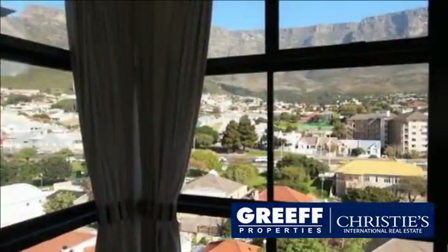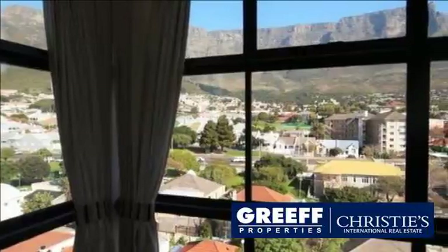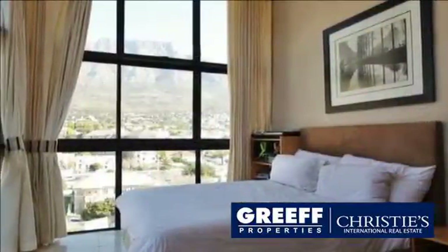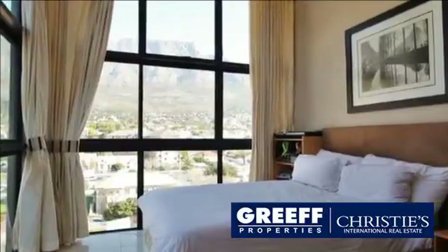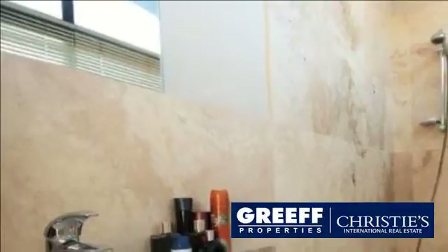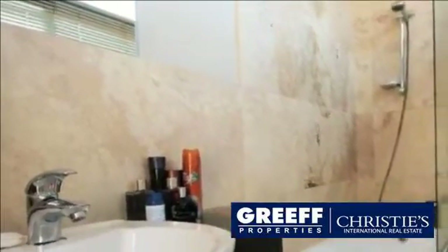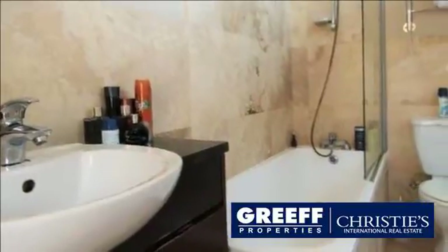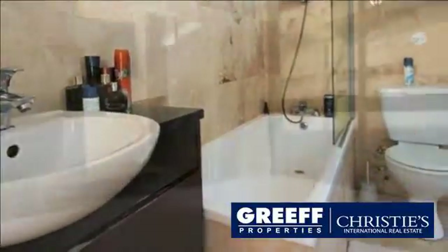Views from every angle. Upstairs you will find two spacious bedrooms, each with their own en-suite. The master bedroom is bathed in iconic views of Table Mountain and Devil's Peak. The complex itself has an immense amount to offer with a variety of eateries and coffee shops such as Knead and Vidae Cafe, and also a Virgin Active gym all on your doorstep.